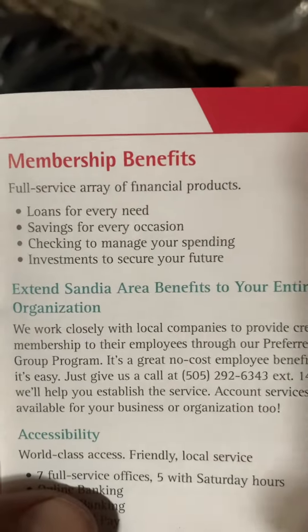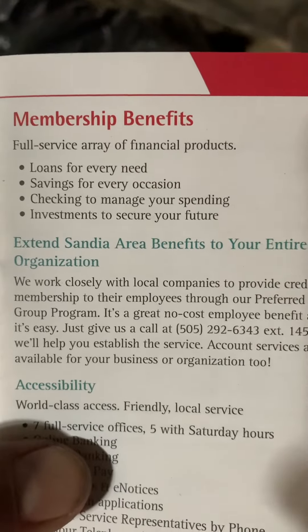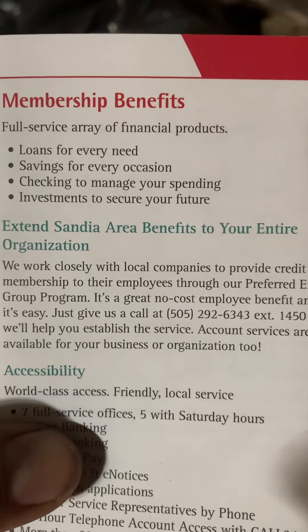Sandia Area Federal Credit Union Information Page 3. Membership Benefits include a full-service array of financial products: loans for every need, savings for every occasion, and checking to manage your spending.